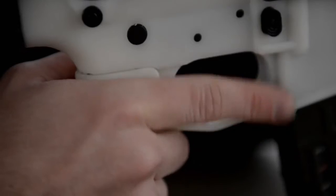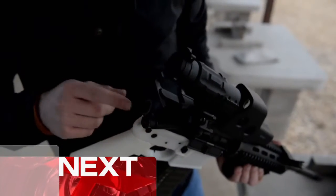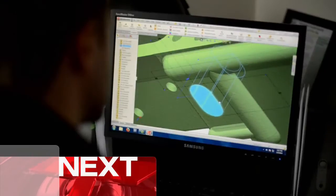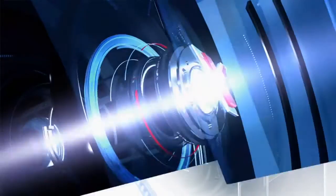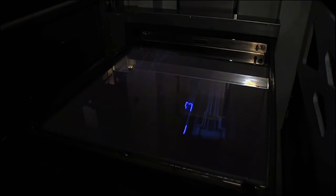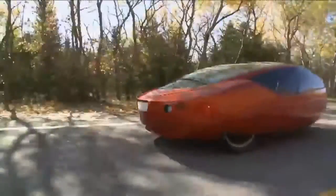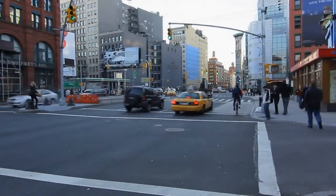But what happens to laws and regulations when you have a tool to print anything? Once used at the industrial level only, 3D printing has gone mainstream. Today in Manhattan, you can wander into a 3D printing store — the only of its kind — and take home your own printer for $2,200.